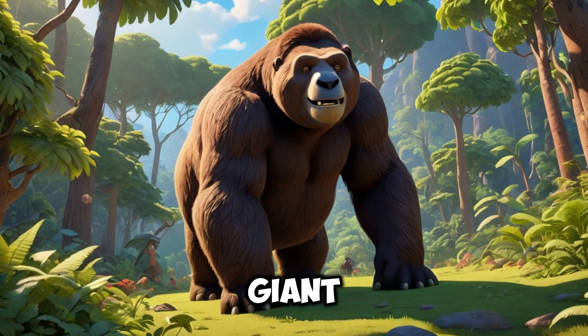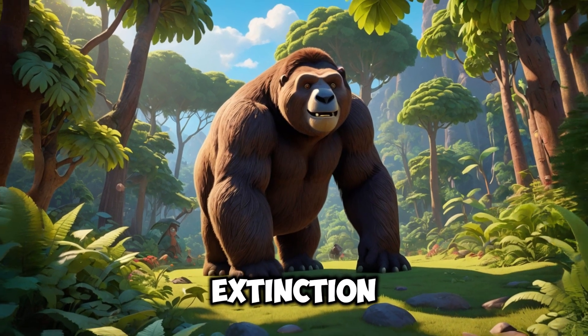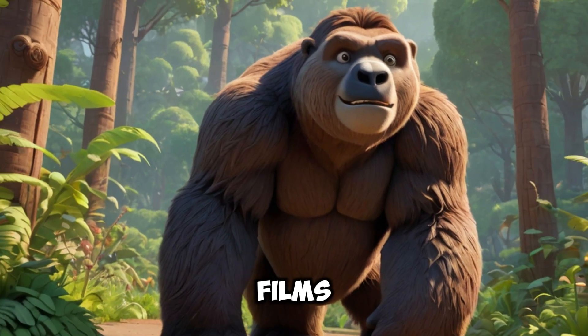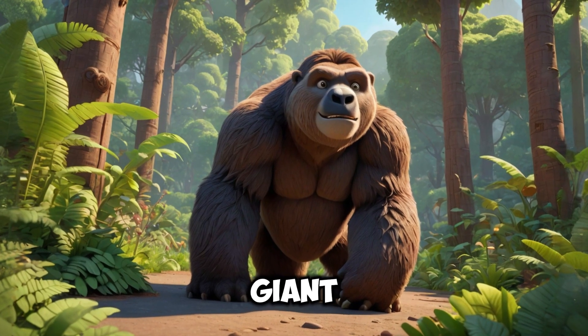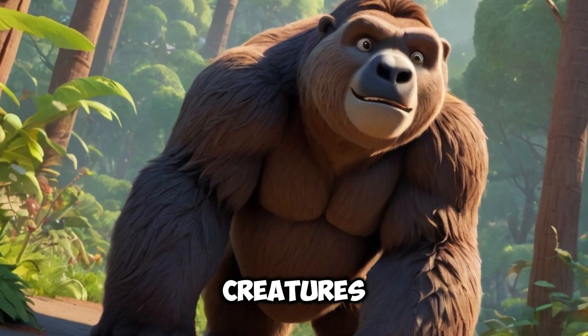In popular culture, the giant sloth has become a symbol of changing environments and the extinction of large animals. It is often depicted in films and books as a mysterious creature that sparks curiosity about ancient life, and has been featured in many documentaries showcasing ancient life and extinct creatures.